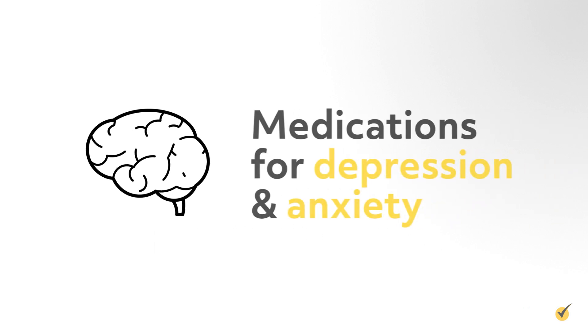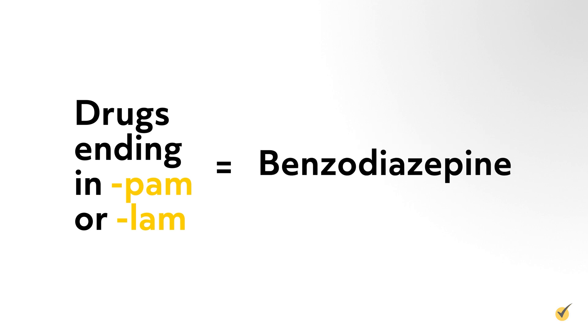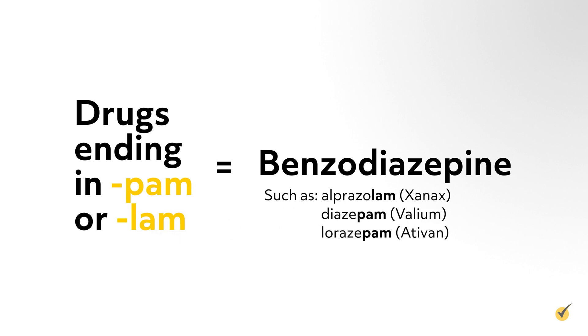Medications used to treat depression and anxiety include the following. Drugs ending in -pam or -lam are most likely a benzodiazepine, which are used to treat anxiety, and prolonged use may lead to physical dependence. Benzodiazepines include alprazolam or Xanax, diazepam or Valium, and lorazepam or Ativan.